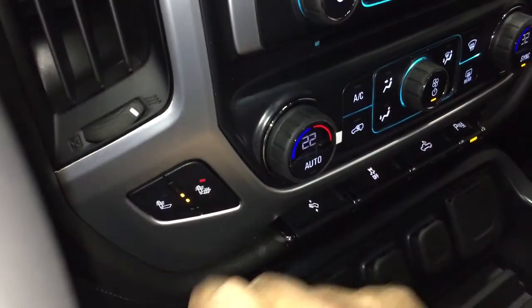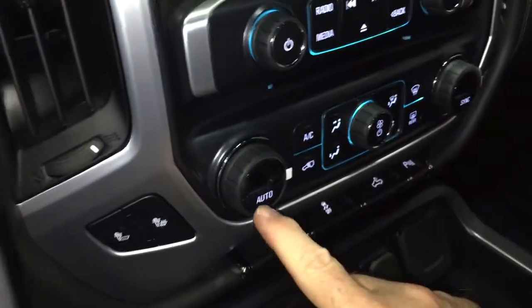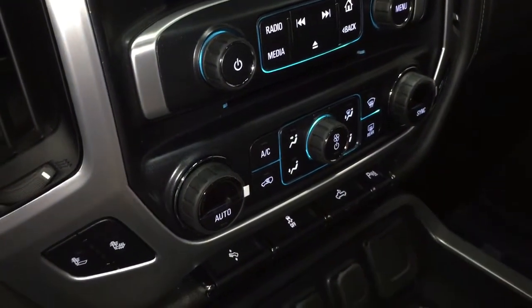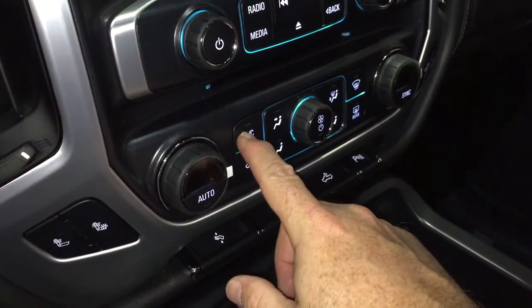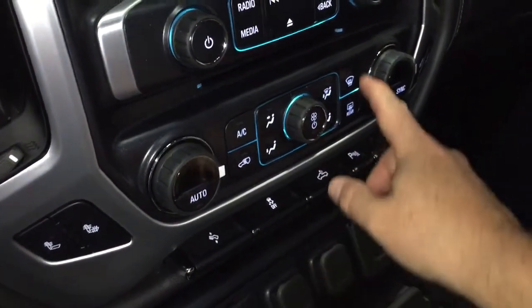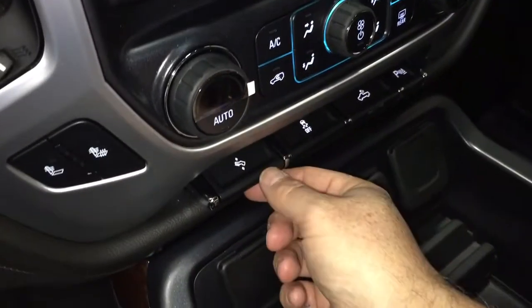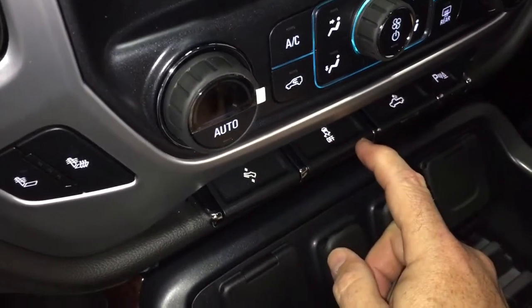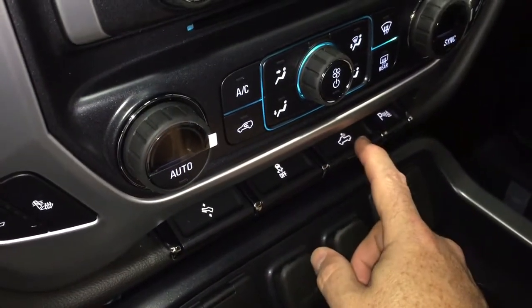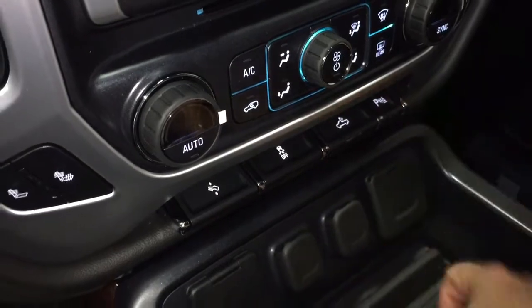Also have heated seats, both driver and passenger side. Dual zone climate control for heating and air conditioning — AC button right there, fan speed control, and front and rear defrosters. Got your power adjustable pedals — you can see those in action down there. Traction control. LED lights for the back of the truck and parking sensor on/off.